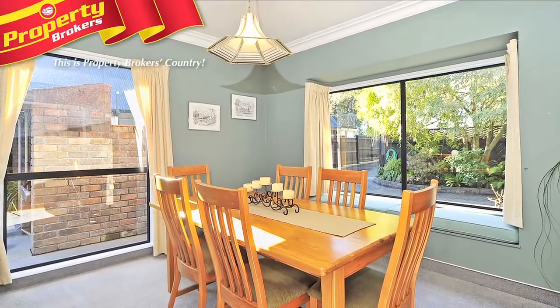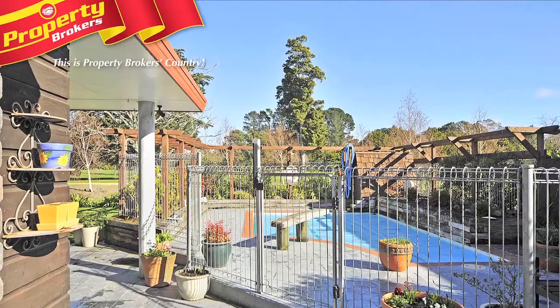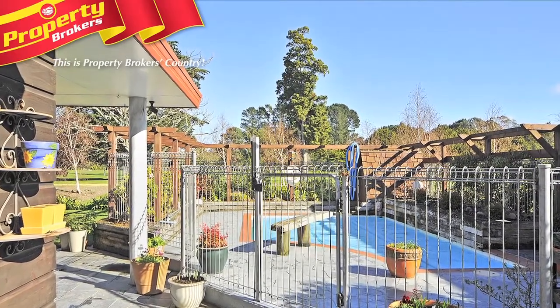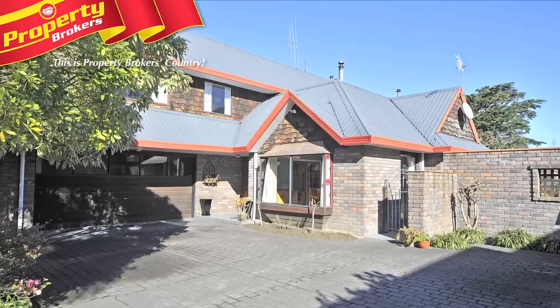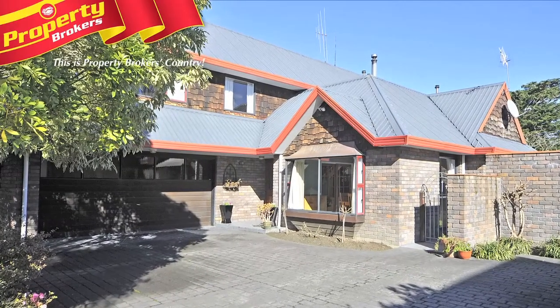The formal dining room lets you entertain in style, while the fully fenced and gated in-ground swimming pool makes for safe and exciting family fun, and endless summer evenings spent in the barbecue area. Enjoy the convenience of the double internal access garage and ample off-street parking.